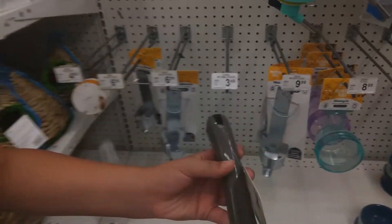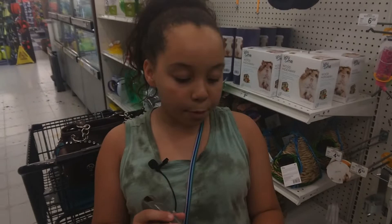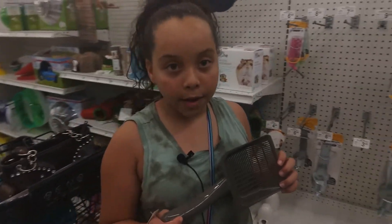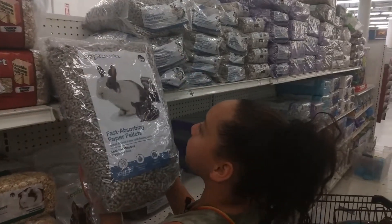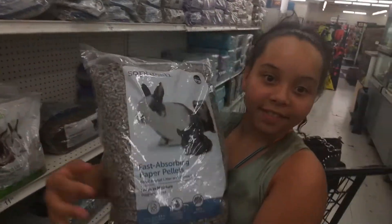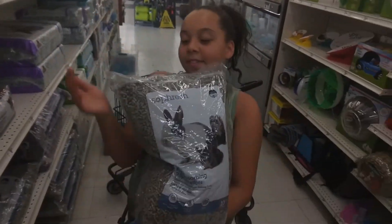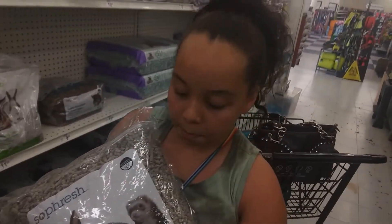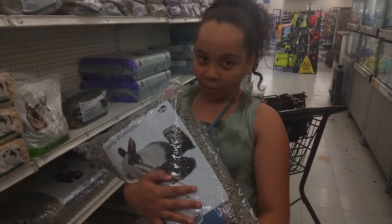I'm gonna get this pooper scooper for my rabbits' poop because it's always important to clean out the litter box every day, because rabbits are very clean small animals. These pebbles are also very important — we need these to put in the litter box as well.